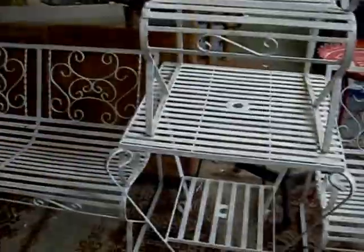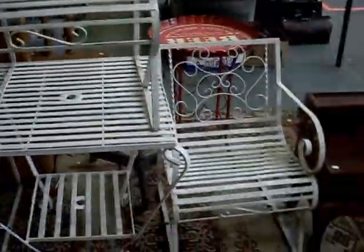Costume jewellery, nice big group there. We've got a lovely outdoor setting this week - the table, the two-seater and two chairs to go with it. In great original condition, really nice little lot.